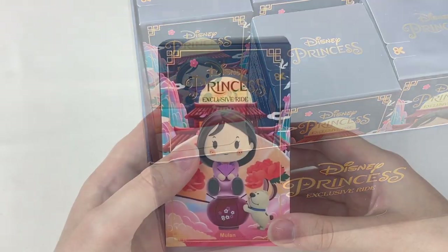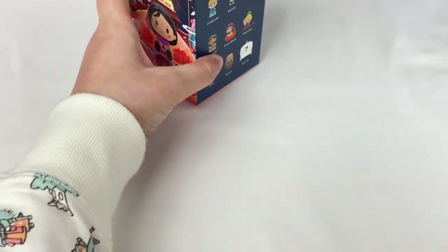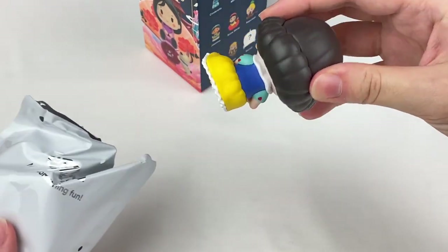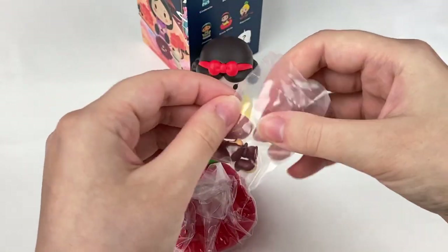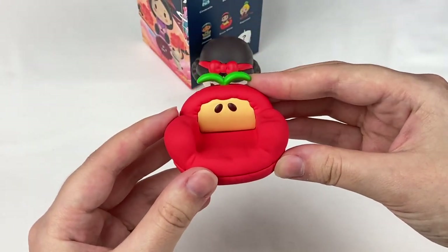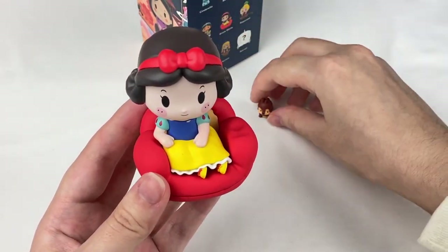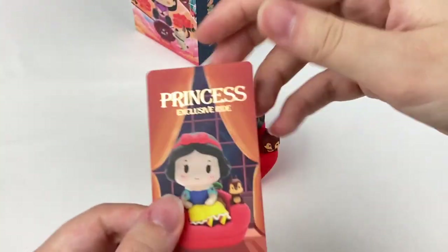Let's grab this fourth blind box. One, two, three — we got Snow White! We have accessories including a little squirrel figure and a little chair. I love that this is an apple-themed sofa, which fits so well with Snow White. It has little leaves on the top. Snow White can sit in the chair and the squirrel can sit on the side. Let's grab the card — there is Snow White.